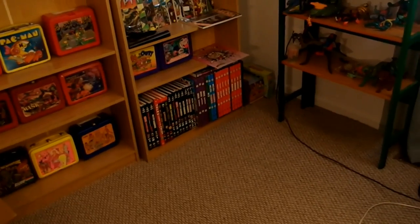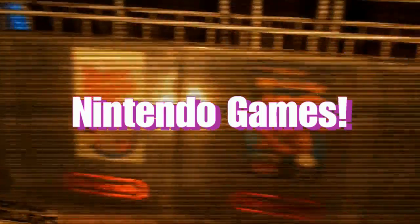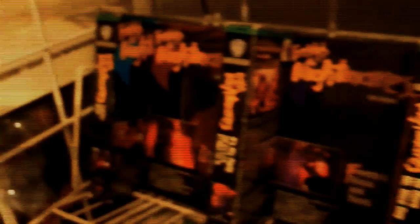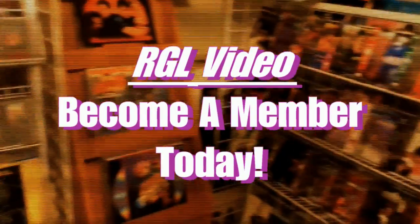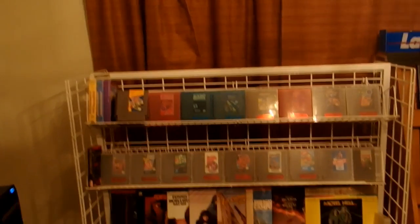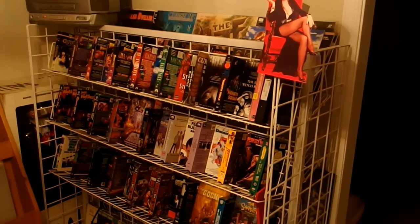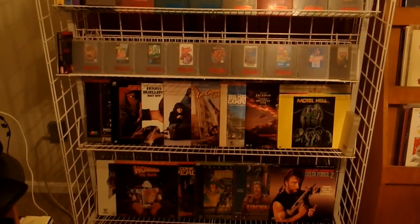Now that we're done with the collectibles room, I think it's time to head on down and check out my favorite video store - the one and only RGL Video. So here we are in my favorite video store, RGL Video. Give you a quick pan around - let you look at our inventory, new releases, and everything. Got some Christmas specials going on right now.